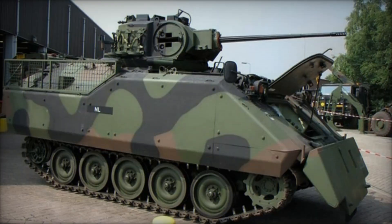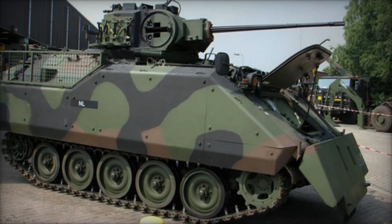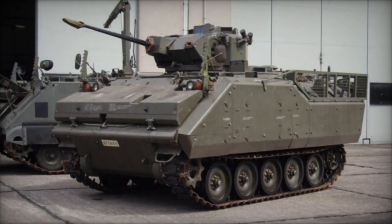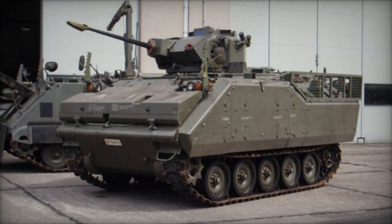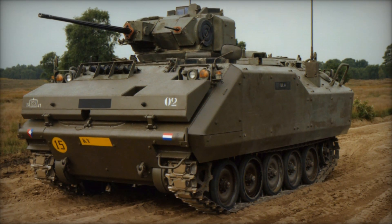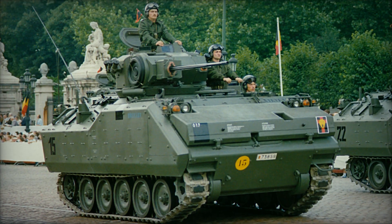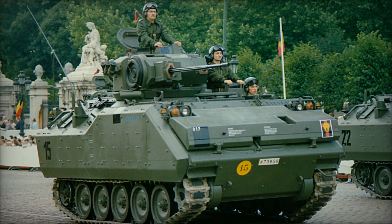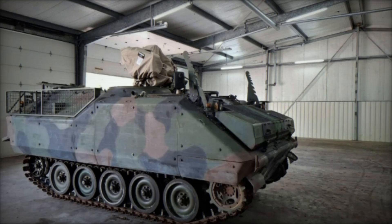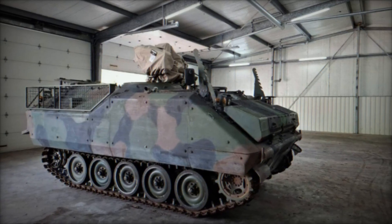Although the Netherlands eventually phased it out in favor of the CV90, a much more modern and heavily armed infantry fighting vehicle, the YPR 765 left behind a legacy of reliability and adaptability. It demonstrated that armies do not always need to pursue the most advanced or expensive option to achieve effectiveness. By building on the M113's strengths while addressing its weaknesses, the Dutch created a vehicle that provided more protection and firepower without sacrificing mobility, making it a bridge between early cold war APCs and the heavily armed IFVs that dominate today.